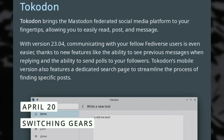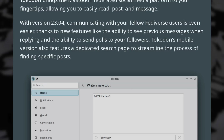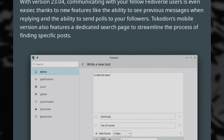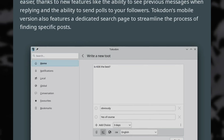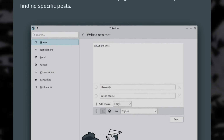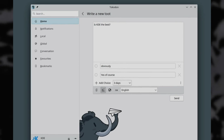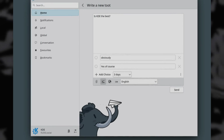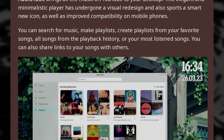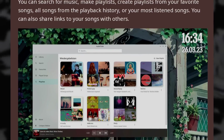KDE Gear just got its 23.04 update, and the collection is now joined by a bunch of new apps that matured over the past few years or months. There's Tokodon, the Mastodon client, which now lets you view previous messages when replying to them, has a dedicated search page to find specific posts, lets you configure a proxy before logging into your Mastodon account, and lets you access follow requests. They also added AudioTube, a YouTube music client that lets you search, create playlists, share links to songs, and looks pretty great while doing all of that.